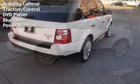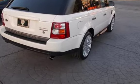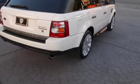Additional features include power door locks, stability control, traction control, DVD player, Bluetooth, and power windows.